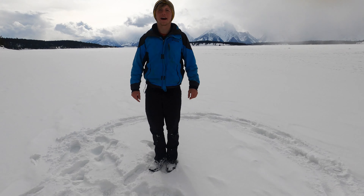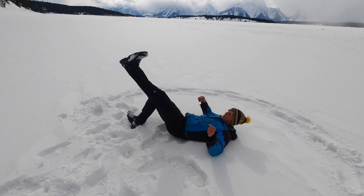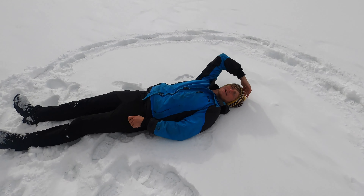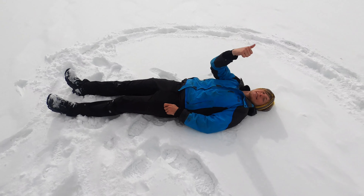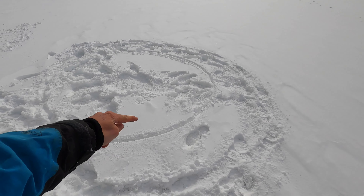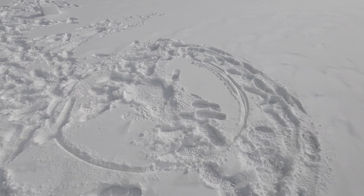I'm six foot three, so I plopped myself down in the middle to mark the center. That gives us one edge of the igloo over there — so we're gonna build from right here to right over there. And that's our igloo footprint — about six feet across, so hopefully that should be good.